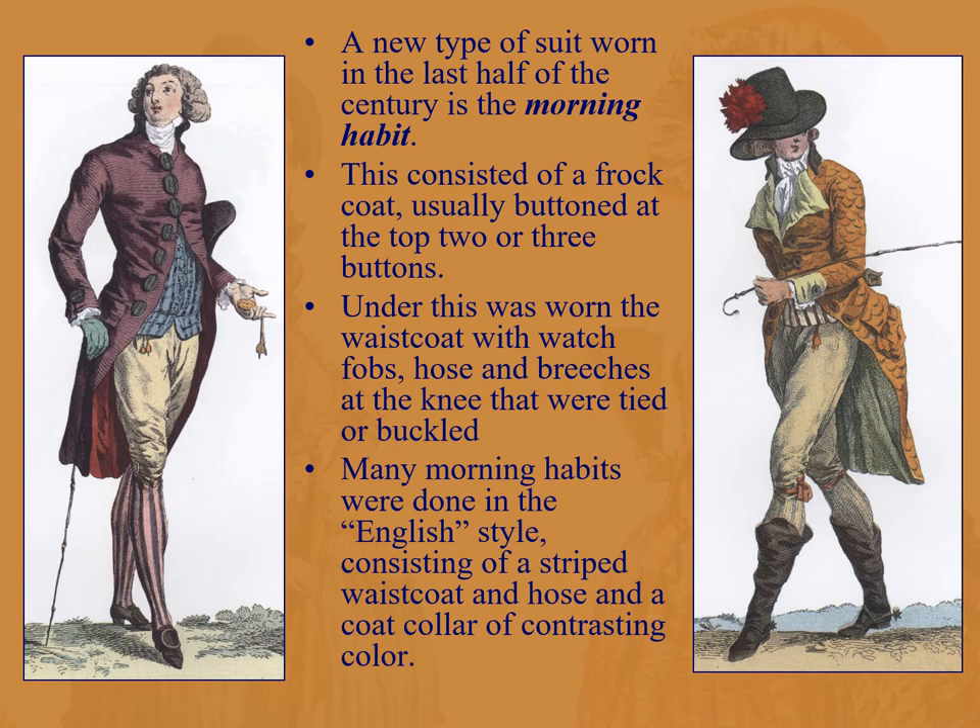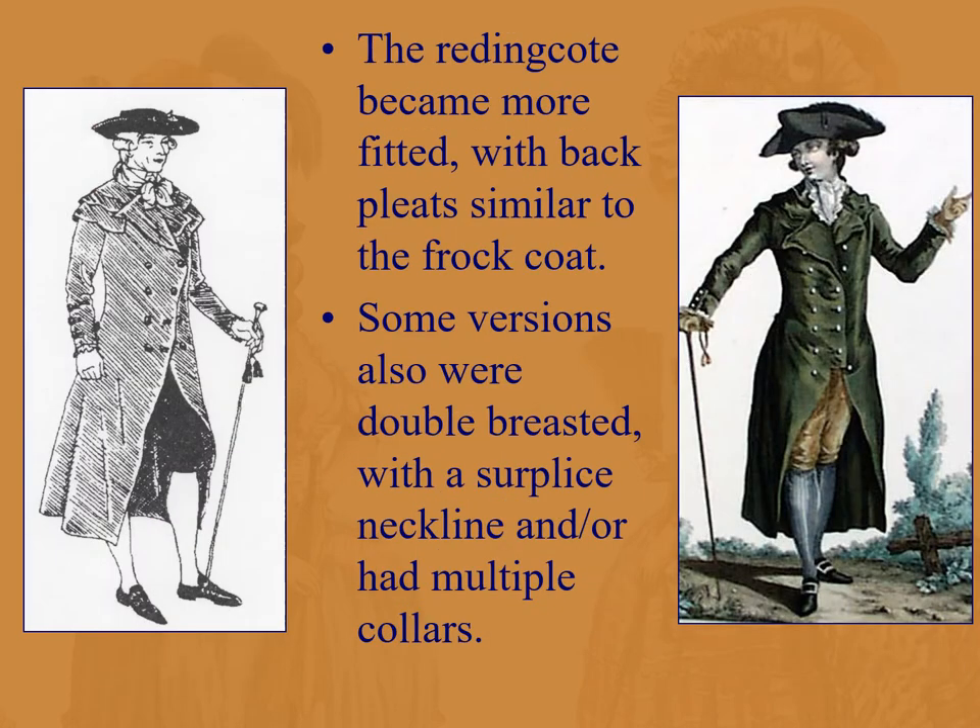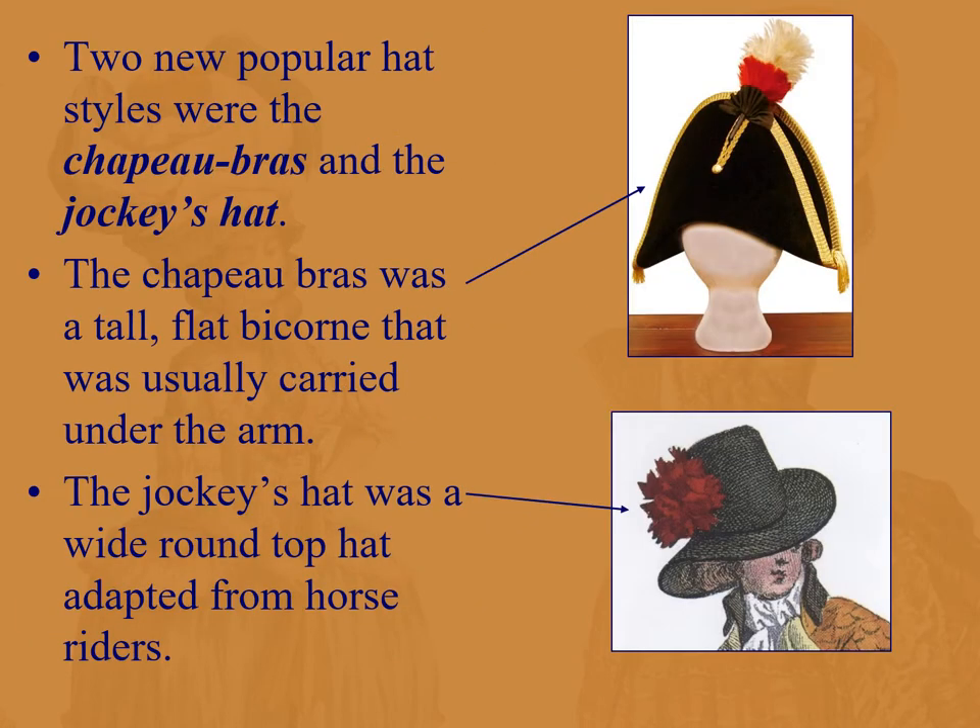This is the English style, which was also worn on the continent: basically a striped waistcoat, striped hose, and a coat collar of contrasting color. Here's the redingote — the outside coat for cold weather, very similar to the frock coat. Some are surplice or double-breasted and had multiple collars. Two types of hat: the chapeau bras, a tall flat bicorne usually carried under the arm when not worn because it's very flat and easy to carry, and the jockey's hat, a wide round top hat adapted from horse riders.